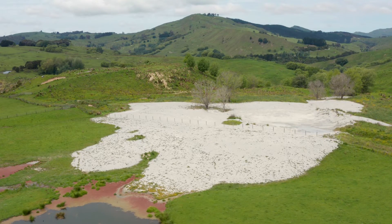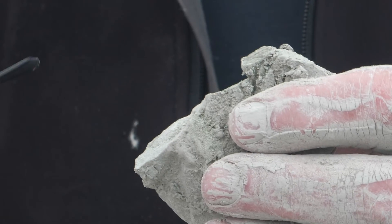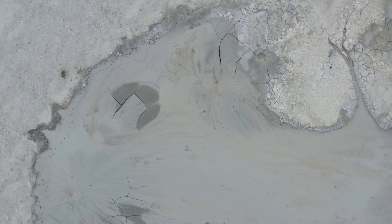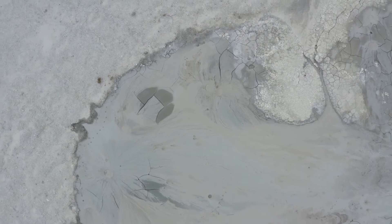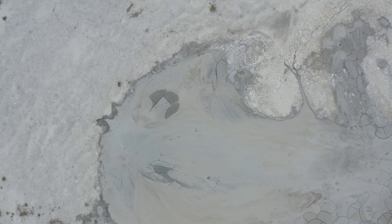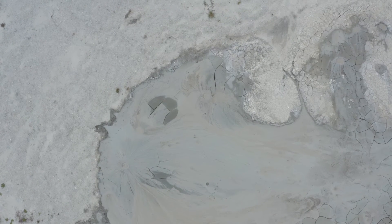He tells me the site also makes a good research field for petrology — the study of rocks — and is an essential component of geology. In the past few years, the council has been more inviting to students to come and study special features like these in the region. It's not just surfing — we have mud volcanoes as well, which is quite cool.